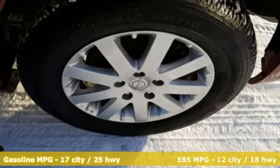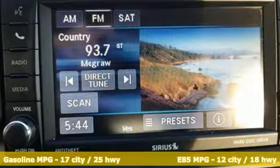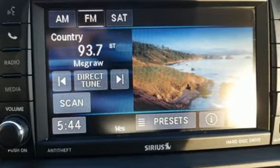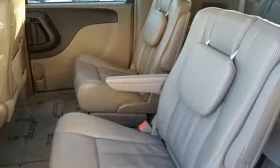It boasts an impressive list of features, like these: external memory control, power-heated mirrors, dual-zone climate control, auto-dimming rear-view mirror, and wireless phone connectivity.